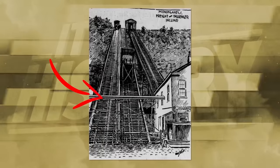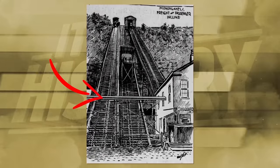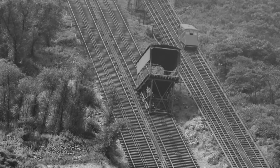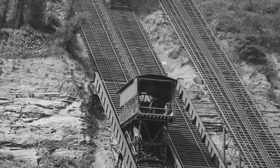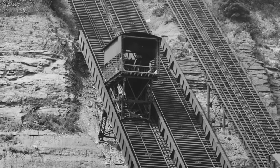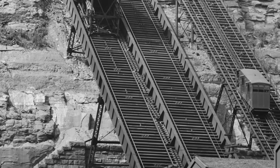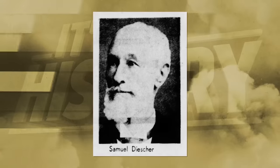The Monongahela Incline had a second freight funicular built alongside it by the same designers. This sibling was much larger, with a gauge of 10 feet. Opening in 1884, it could facilitate not only passengers and freight but entire vehicles. It was imperative for the local economy, but as time wore on its use lessened and it closed altogether in 1935. The concrete pillars that supported the freight incline are still visible today.